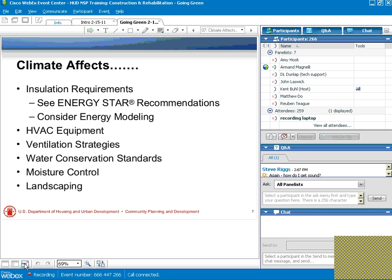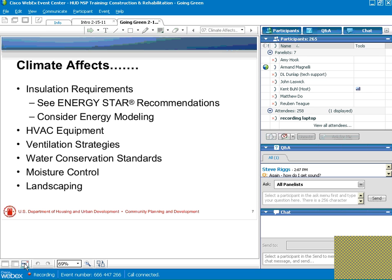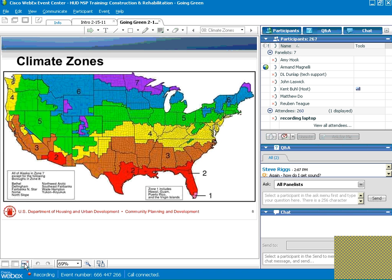Ventilation strategies are hugely affected by climate. Humidity levels have a big impact on these kinds of strategies. Water conservation standards — certainly folks in the Gulf Coast have fewer problems with access to water in many ways than folks in Arizona. Pest control and landscaping are all affected by climate, and we have climate zones that have been assigned by various organizations.